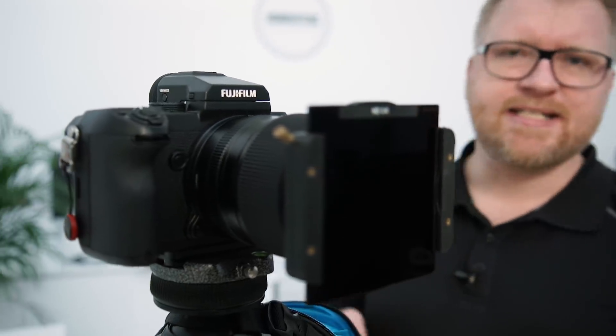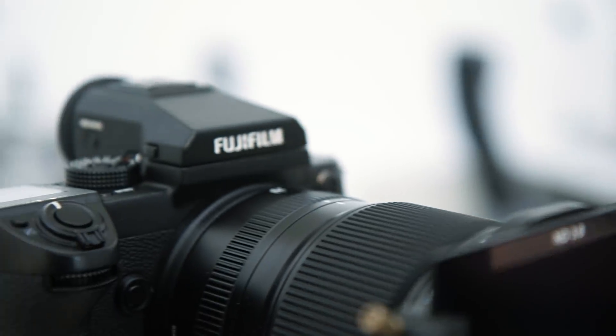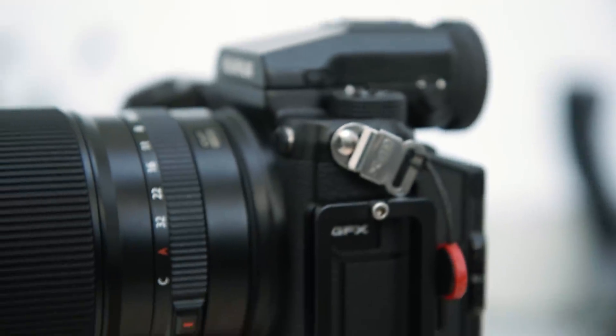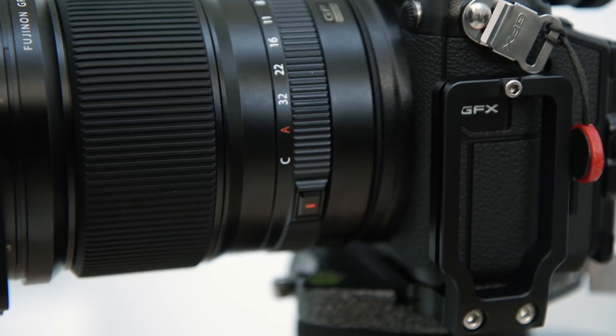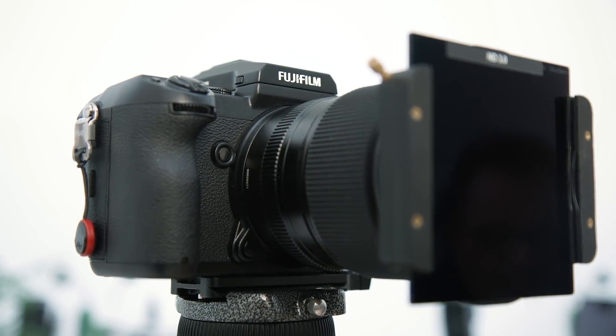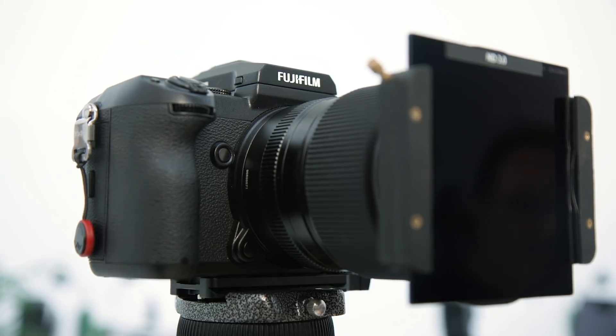Het belangrijkste is natuurlijk de camera. Wij hebben gekozen voor de Fuji GFX 50S. Dat is een heel compacte camera in middenformaat — als je hem goed bekijkt, zie je dat hij niet veel groter is dan een standaard spiegelreflexcamera, maar dan met een veel grotere sensor en een resolutie van ruim 50 miljoen pixels. Dat geeft ons een geweldig dynamisch bereik en een bijzonder hoge resolutie — een ideale camera voor landschapsfotografie.